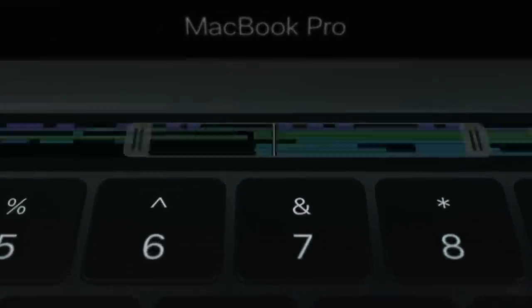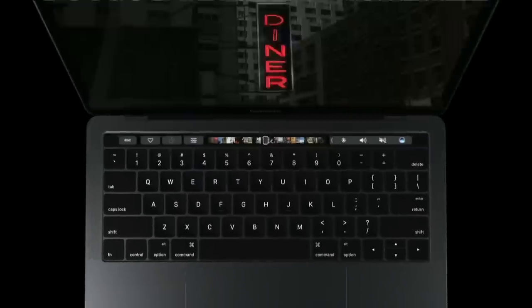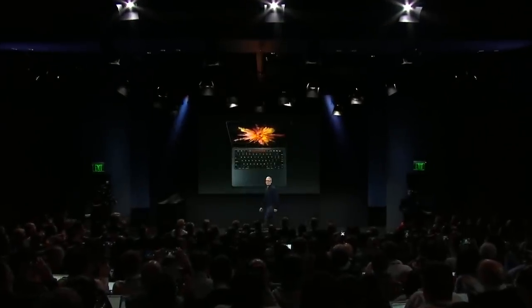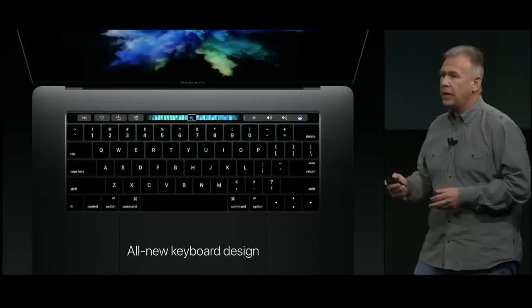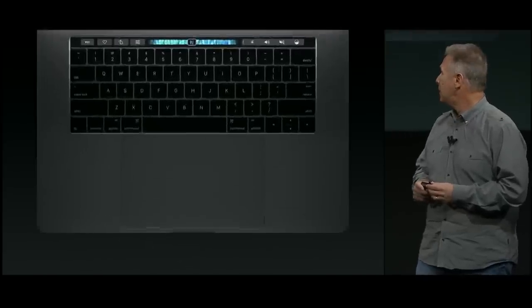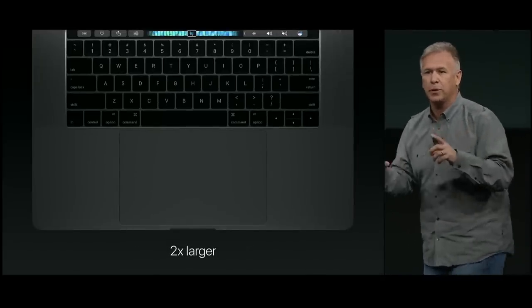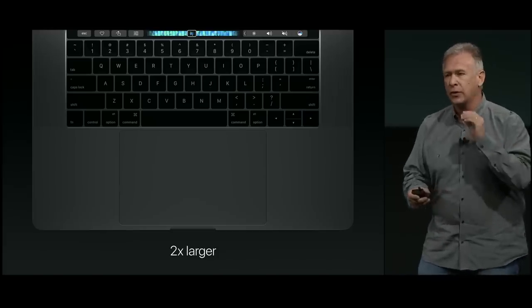Four years later in 2016, Apple introduced the fourth generation of MacBook Pros, whose main feature was the Touch Bar — a multi-touch enabled OLED strip built into the top of the keyboard in place of the function keys. There was also a 13-inch model without the Touch Bar, opting for traditional function keys. Touch Bar models featured a sapphire glass-covered Touch ID sensor at the right end of the Touch Bar, which doubled as a power button. The fourth-gen MacBook Pros introduced a second-generation butterfly mechanism keyboard with more key travel than the first iteration on the Retina MacBook.